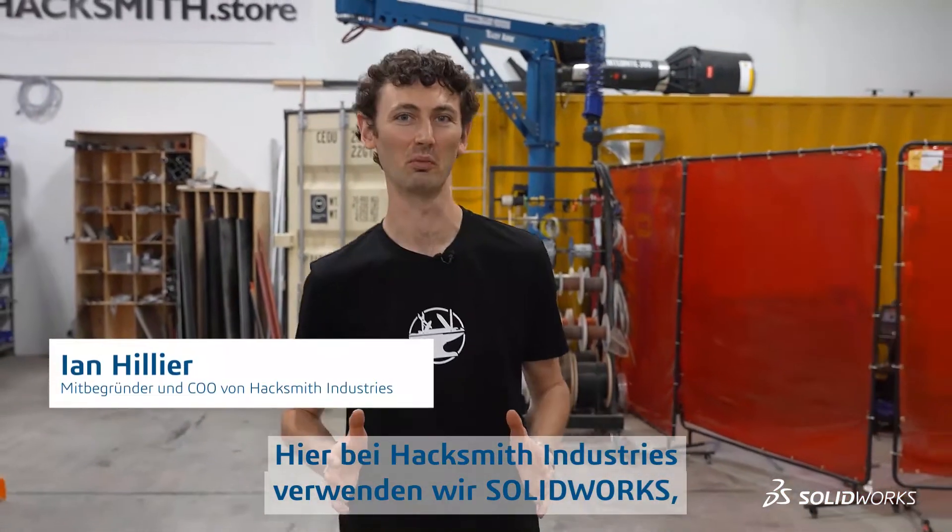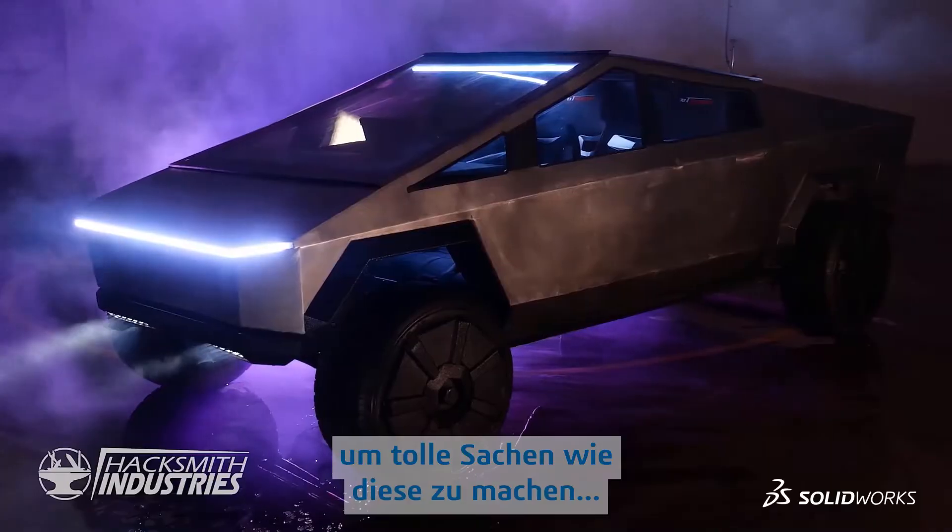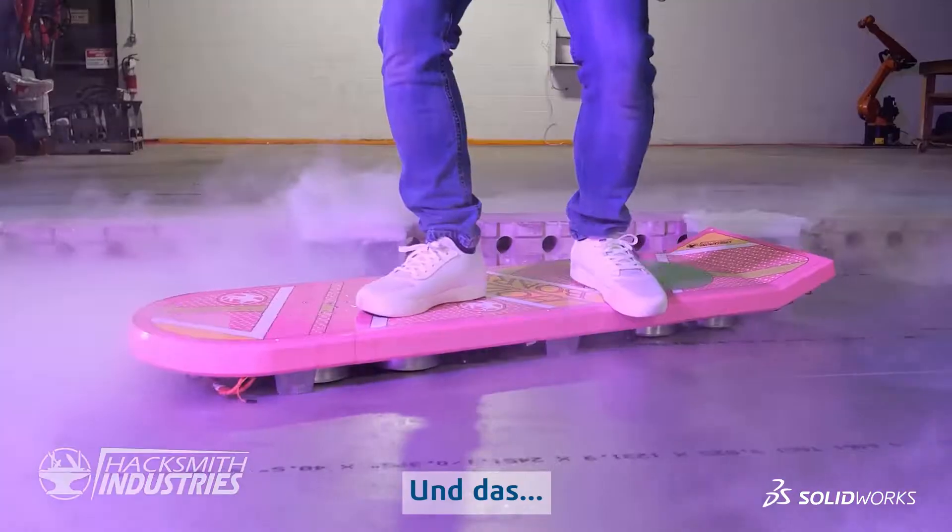Here at Hacksmith Industries, we use SolidWorks, the best 3D design software in the business, to make stuff like this, and this, and this.